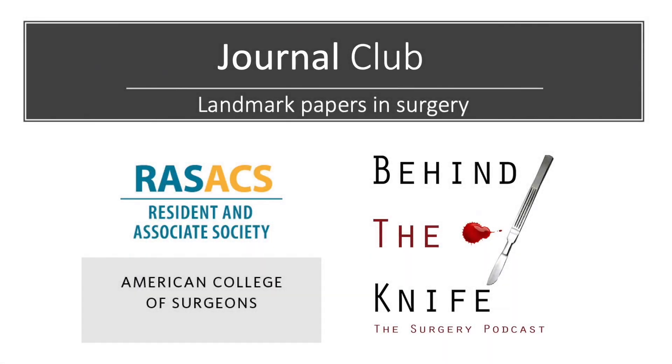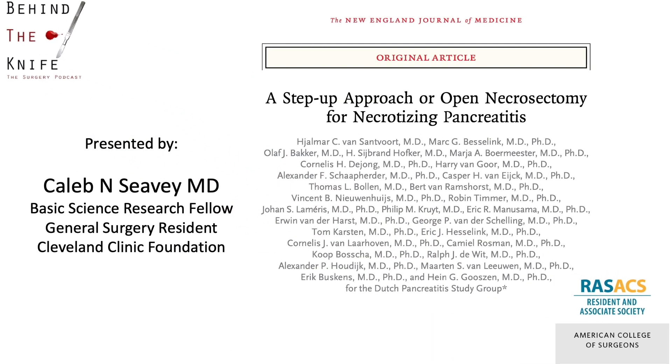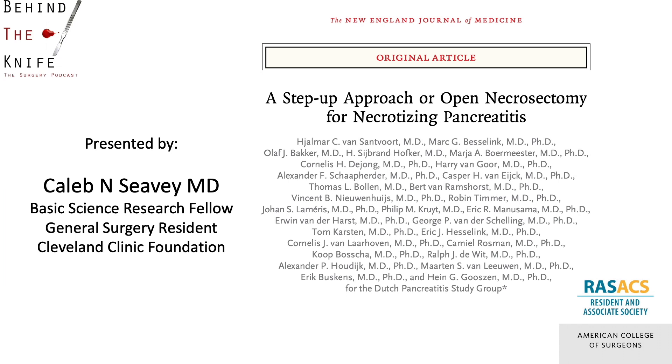Welcome back to the RAS-ACS and Behind the Knife Journal Club on landmark papers in surgery. My name is Caleb Seavey, and I'm a basic science research fellow and general surgery resident at the Cleveland Clinic. I will be discussing one of the most landmark papers in hepatobiliary surgery entitled 'A Step-Up Approach or Open Necrosectomy for Necrotizing Pancreatitis,' also known as the PANTER trial. This paper was published in the New England Journal of Medicine by the Dutch Pancreatitis Study Group in 2010.